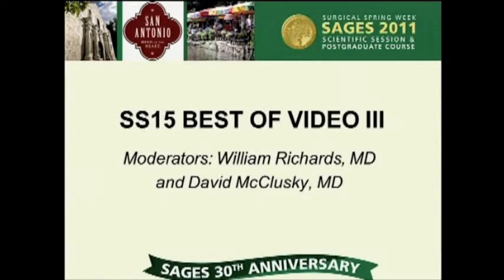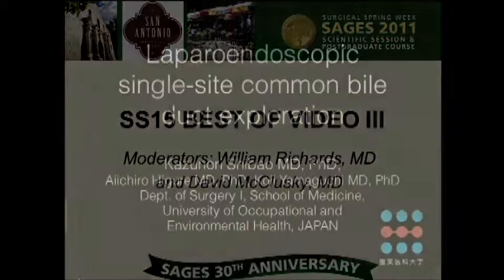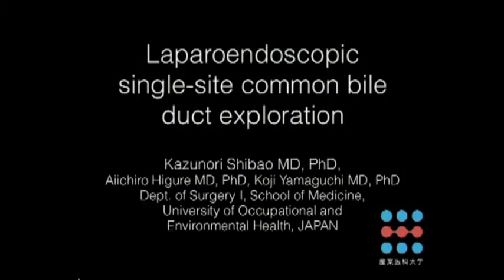E33 laparoendoscopic single-site common bile duct exploration, to be presented by Dr. Shibao. Thank you, Chairman.